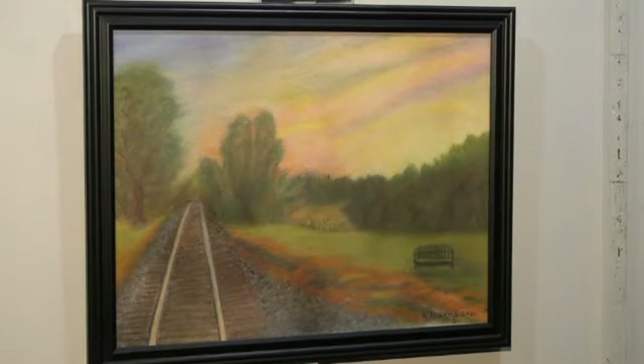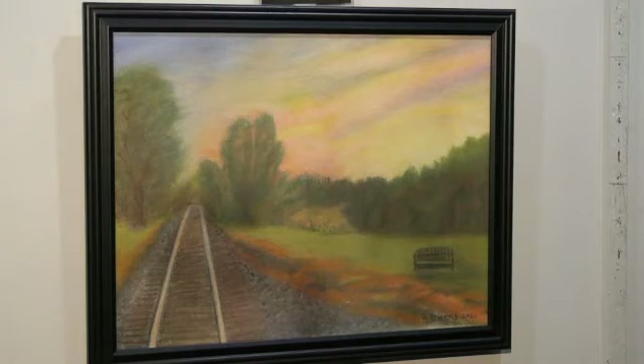Another scene, this one in soft pastels on paper, was created by Alba Burns. Waiting at Sunset is the title of this painting, and this is the only pastel in the show this year. Alba uses the rich colors and soft effects of the pastels to create this scene with the bench for waiting and tracks to complete her story.